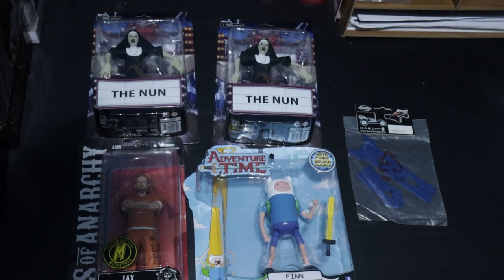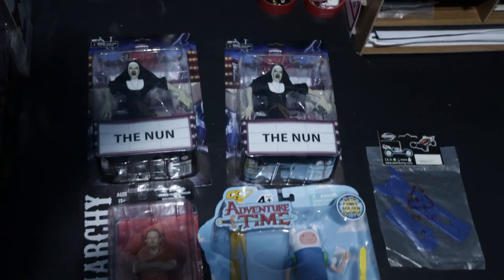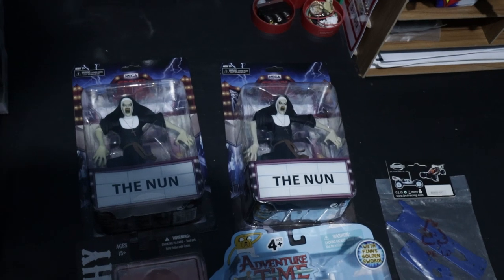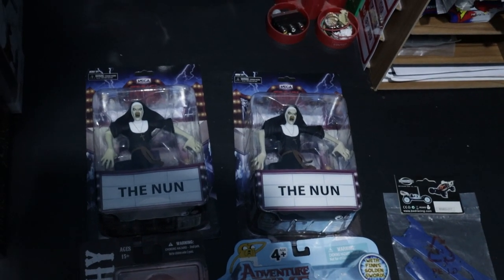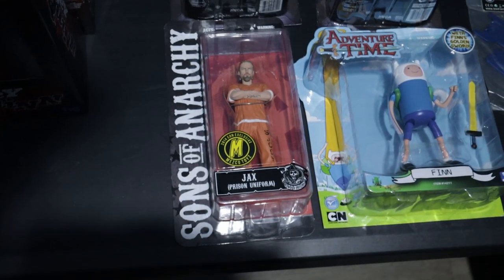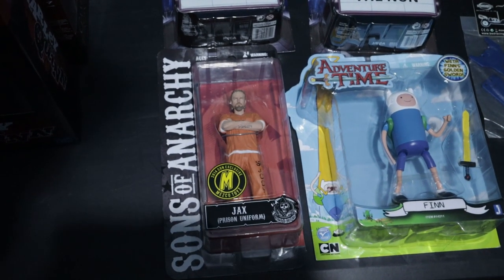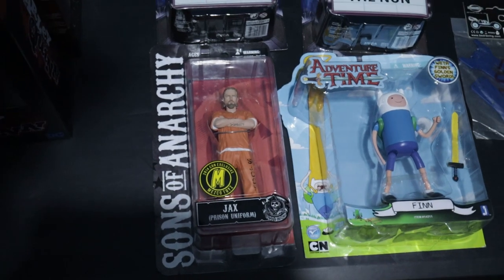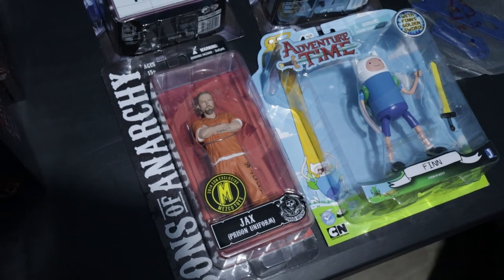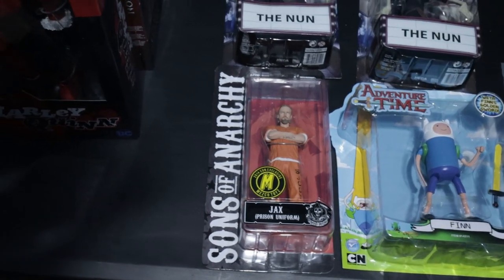These are the items going out. There's five items spread across just four orders, so not very busy at the moment but it is what it is. First order was these two The Nun figures from NECA's Toony Terror series. Those sold at £22 each plus shipping to Canada. The next item was actually a San Diego Comic-Con exclusive — this is Jax from Sons of Anarchy in his prison outfit, his orange prison clothes, and that sold on offer at £28 plus shipping to the United States.